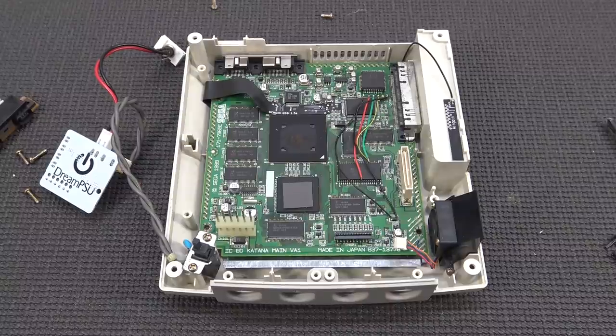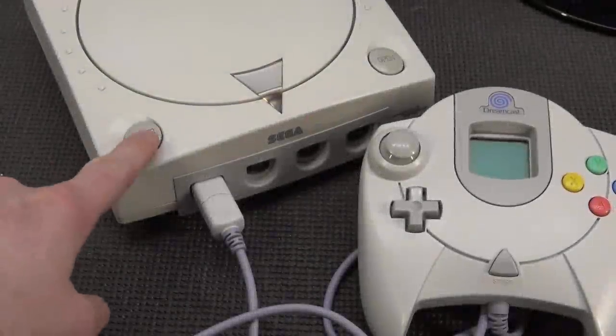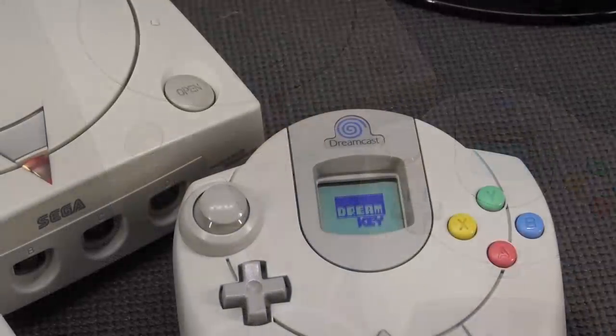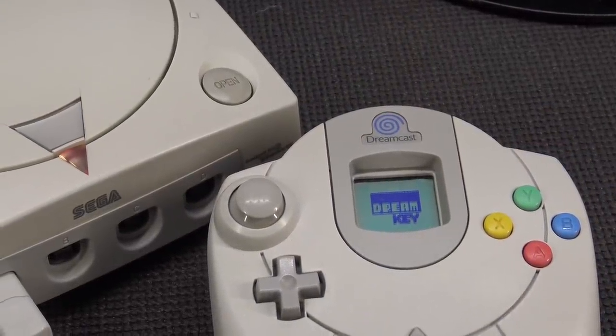Especially when you are looking at the price, it is a pretty good deal and a very nice job. The only thing I can complain about is the CMOS battery — it's more like a minor thing. Why didn't they do this?